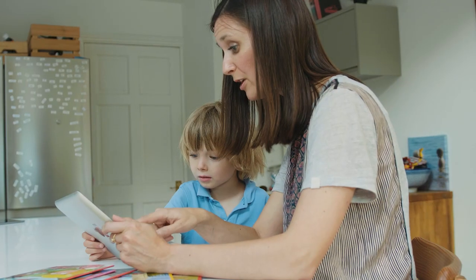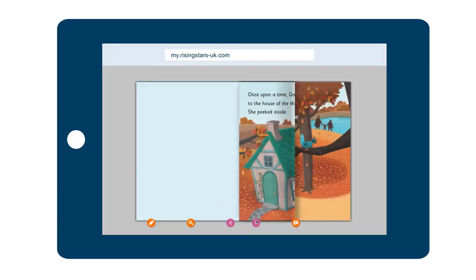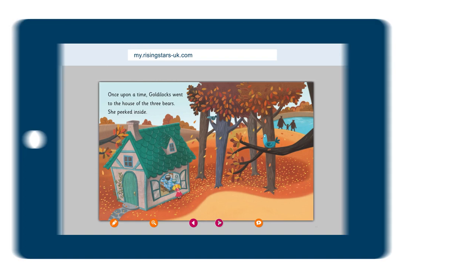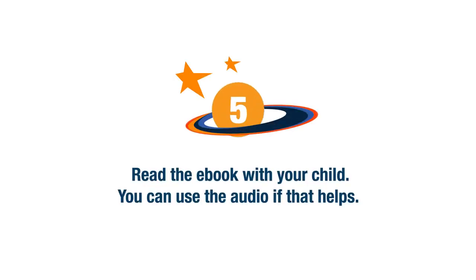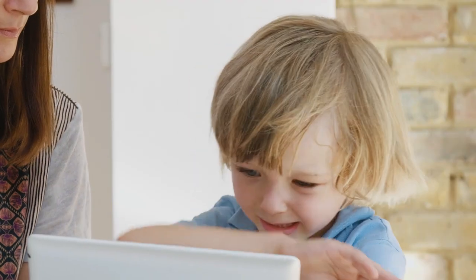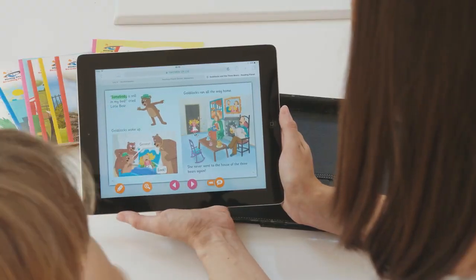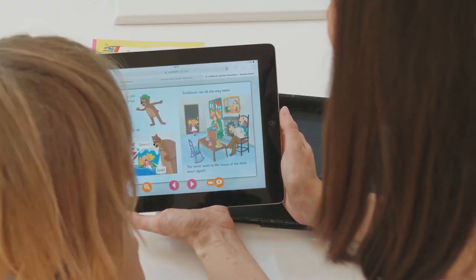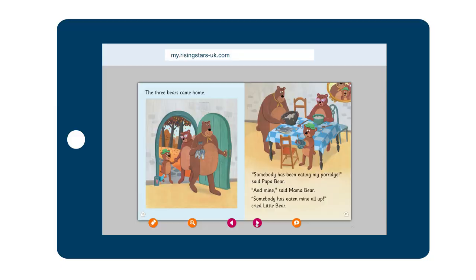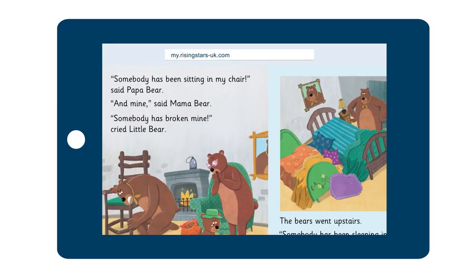Leo and I can choose a book that takes his fancy, and with one click it opens up. It's easy to flick through the books, and you can zoom in and zoom out of the text to make it bigger.